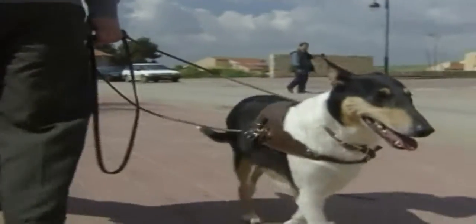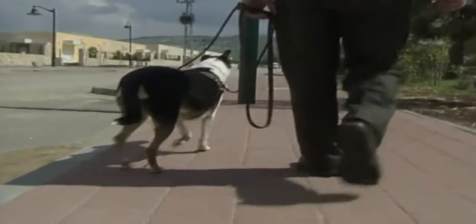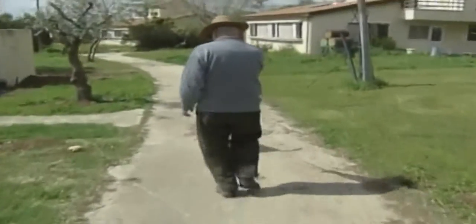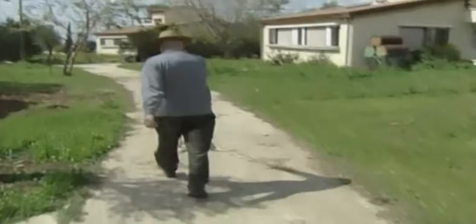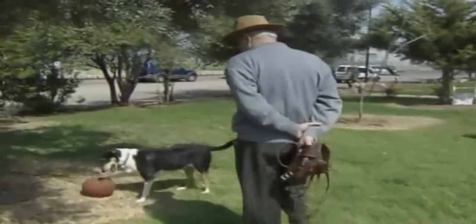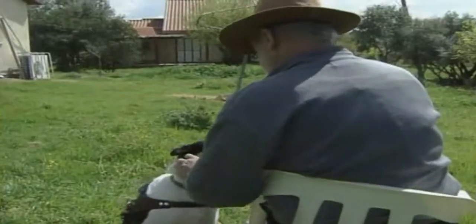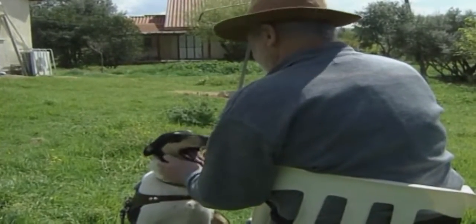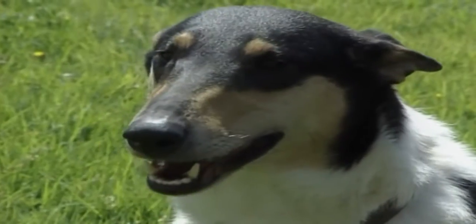A 62-year-old man suffering from the early stages of Alzheimer's disease says that since his dog Bella came to live with him, his life has been transformed. Bella is a smooth collie, the first graduate of the Alzheimer's Aid Dog Project. The medium-sized black and white dog is much more than a guide — she is a companion who gets him out of bed on days when he does not want to get up, by licking him or pulling off the covers.